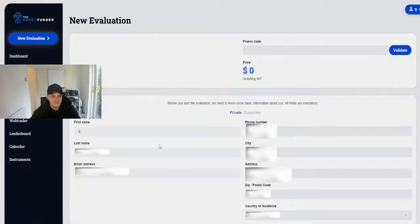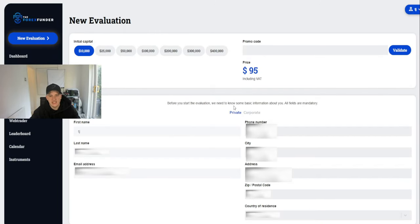With the funding account you go to TFF Challenge and sign in. You can buy the challenge — they have 10K, 25K, 50K, 100K, 200K, 300K, and 400K accounts. Use the discount code TJFX for a discount. The 100K is only $431 — that is incredible value.